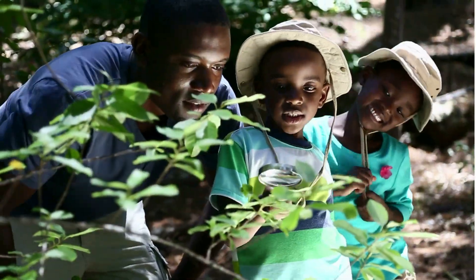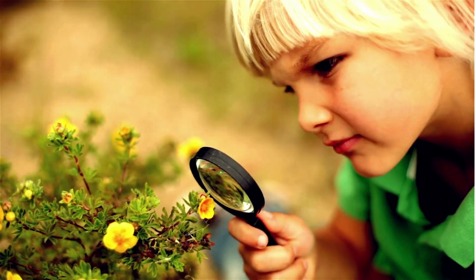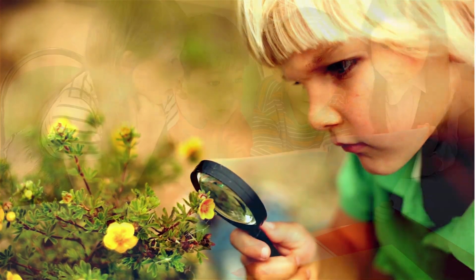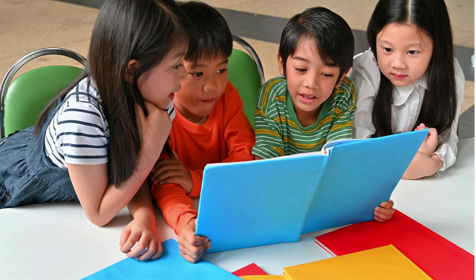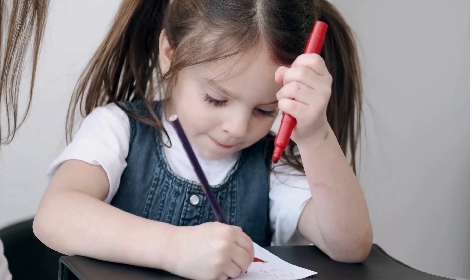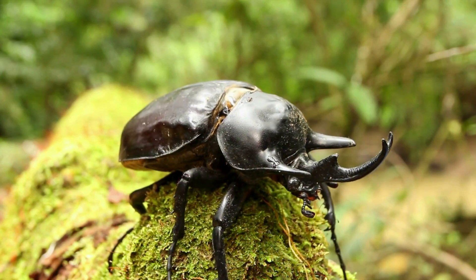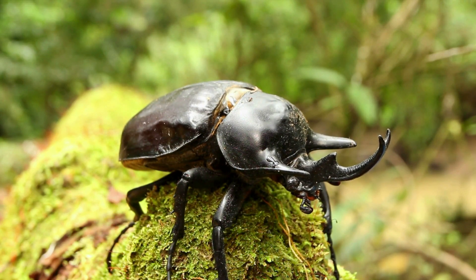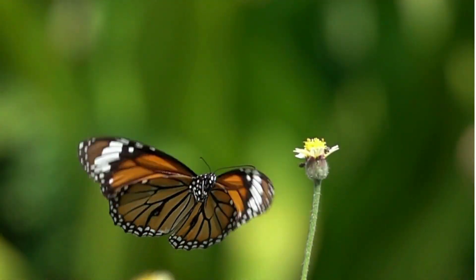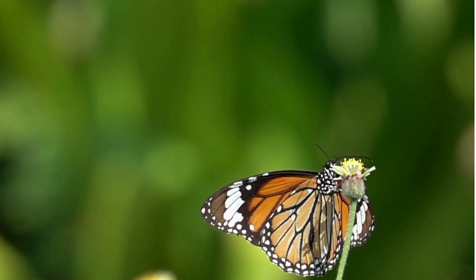Learning about insects can be so much fun. You can look for them in your backyard or garden, read books about them, or even draw pictures of your favorite insects. But remember, even though some insects might look scary, they are all part of our amazing planet. So let's treat them with kindness and respect.